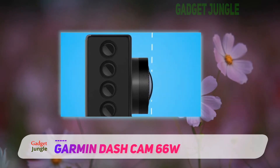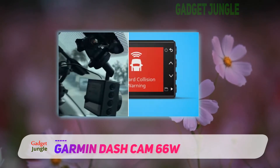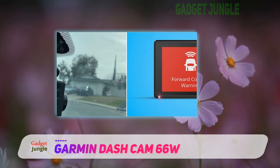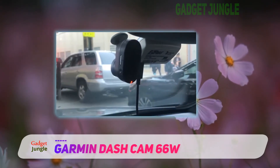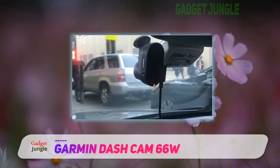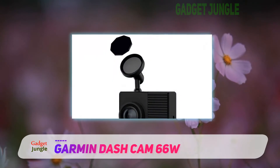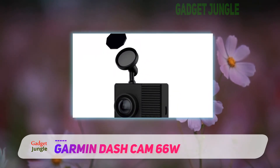There are very few dashcams that don't automatically record and save footage when a built-in G-sensor detects an accident, and that's exactly what Garmin has implemented here too. On top of this, users can operate the 66W using voice commands, such as "OK Garmin, save video" and "take a picture," but we found this system a little clunky when out on the noisy motorway.